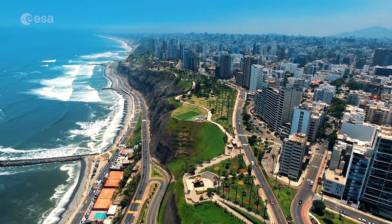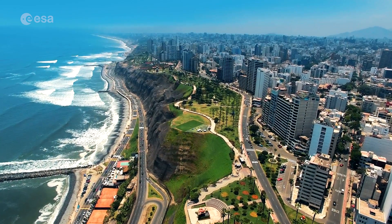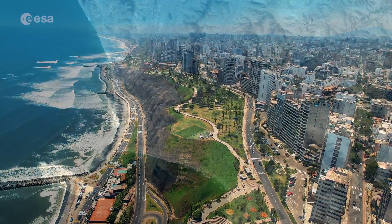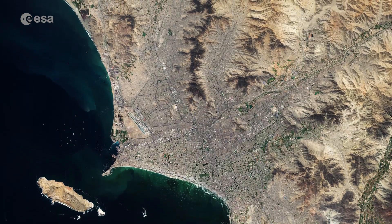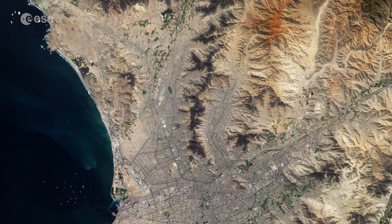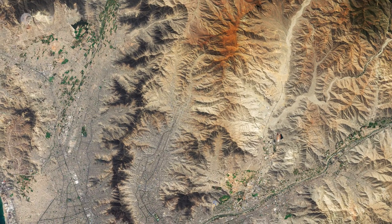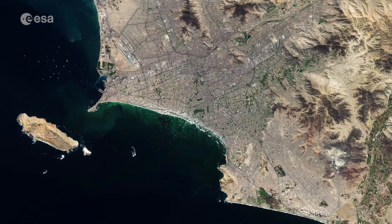The commercial industrial center of Peru, Lima is located on the mostly flat terrain in the Peruvian coastal plain, within the valleys of the Chiyong, Rimac and Lurin rivers. The city is bordered on the east by the foothills of the Andes mountains, and on the west by the Pacific Ocean.